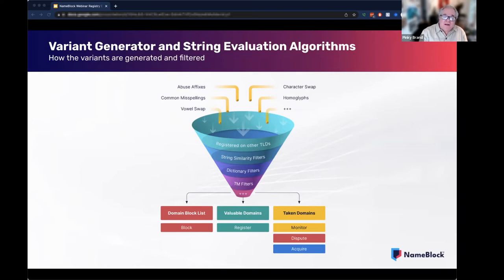We will also generate a valuable domains list — a list of available names that we believe should be considered for standard hand registration. And we will also generate a list of taken domains that the registrant should consider monitoring, disputing, or acquiring. The reason why we filter is to minimize the chance of blocking legitimate domains and thus not limiting the internet namespace and reducing the likelihood of blocking disputes.